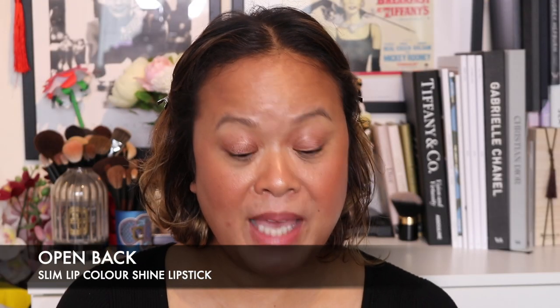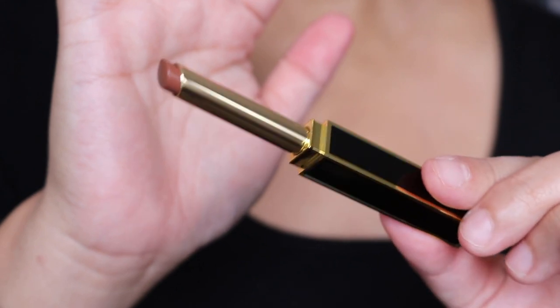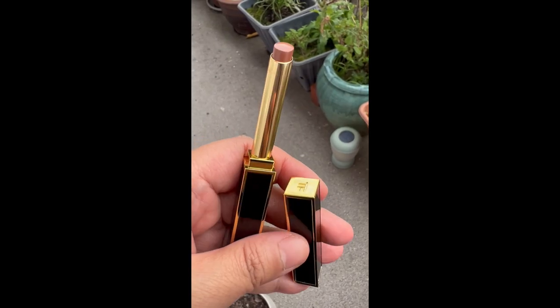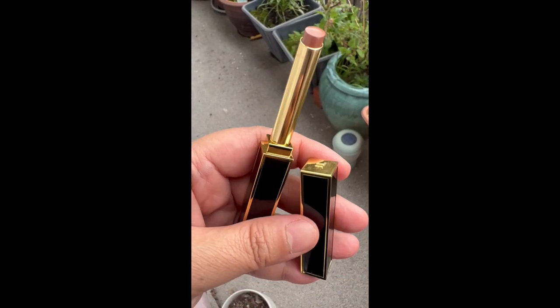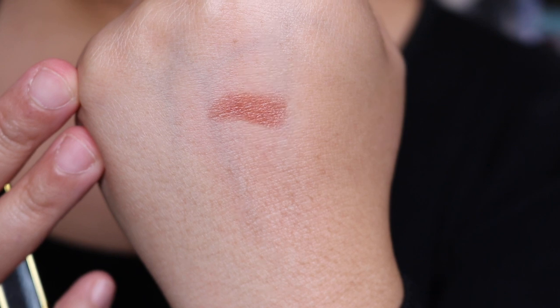The first one is 150 and it's called Open Back. This is how it comes in its packaging — it's really slim, really lovely, and is meant to replicate the Tom Ford stiletto shoe or heel. It's really lovely packaging, really substantial and looks gorgeous as well. I can imagine that looking amazing in a purse. This is the first shade: Open Back. Kind of like my lips but better. I'll quickly do a hand swatch of Open Back for you. So that is Open Back.